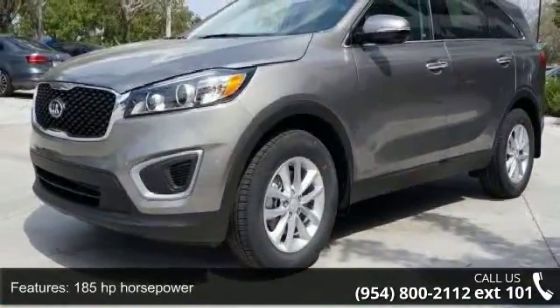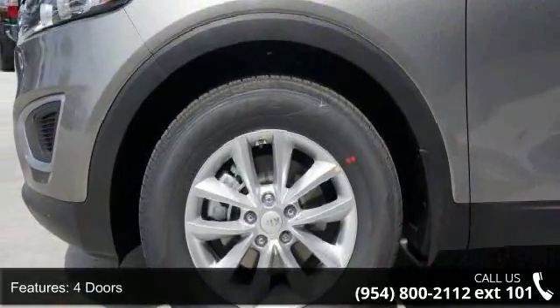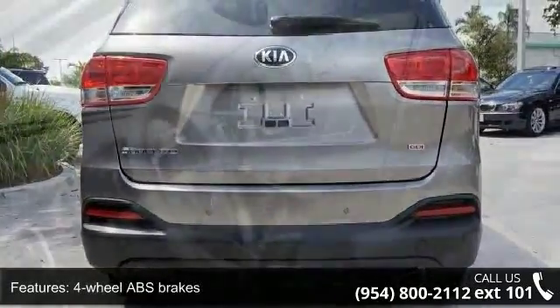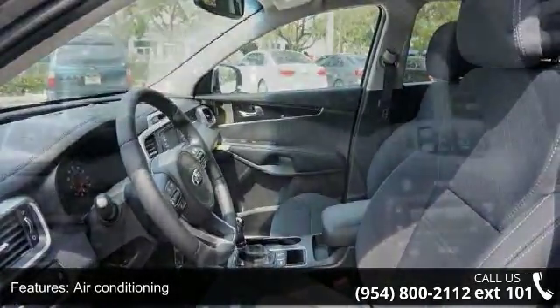Enjoy these notable features: 185 horsepower, 4 doors, 4 wheel ABS brakes, air conditioning, audio controls on steering wheel, automatic transmission, Bluetooth, clock, in-dash, cruise control, and dust sensing headlights.